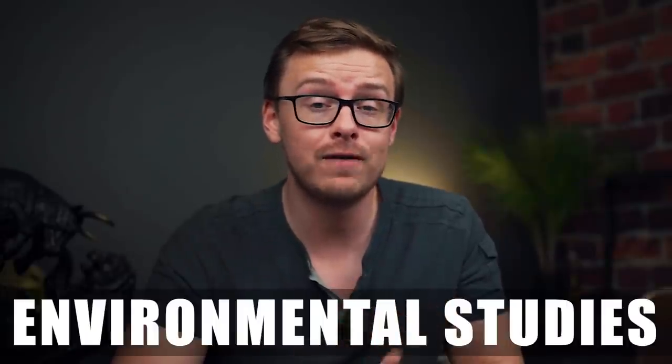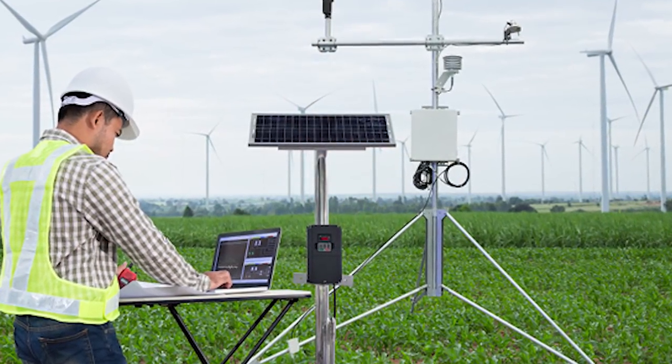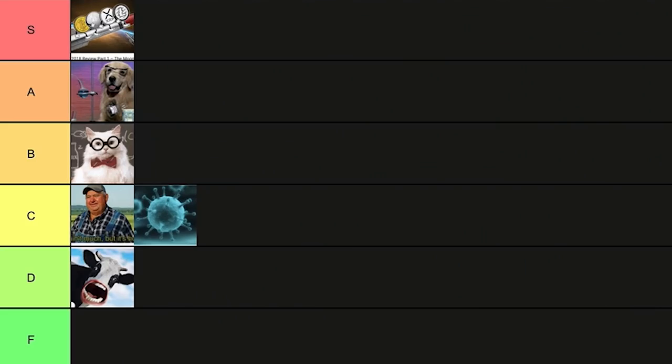Next on the list is environmental studies. Unfortunately this one does not have very good statistics — there just aren't that many jobs available. It's not that it's not a valuable skill, but it's not necessarily an employable one. I think a lot of people who are passionate about this subject would be better off getting an environmental engineering degree instead. I'll be nice and put this one into C tier.